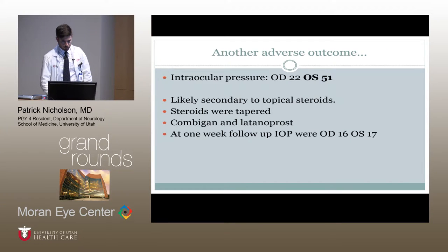Not exactly what we were expecting, but unfortunately it appeared he had another adverse outcome from the treatment that had been implemented. His intraocular pressures were 22 on the right and 51 on the left — secondary to topical steroids. Needless to say, the steroids were tapered and he was started on Combigan and latanoprost. Fortunately, he returned for one-week follow-up and intraocular pressures had normalized.